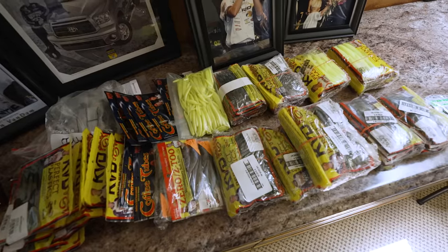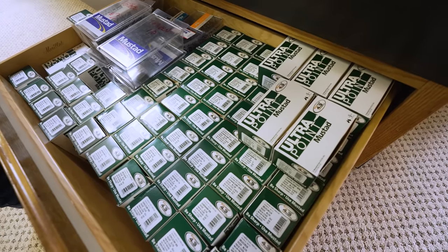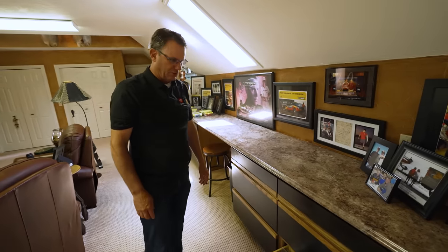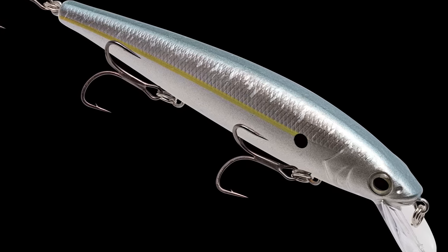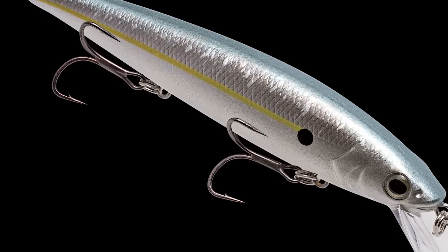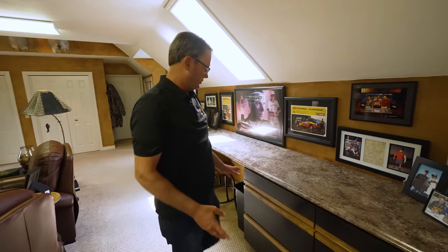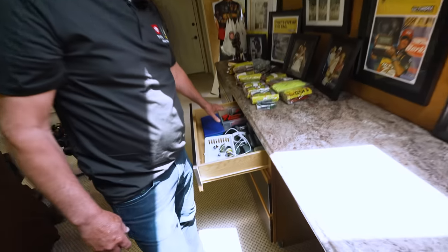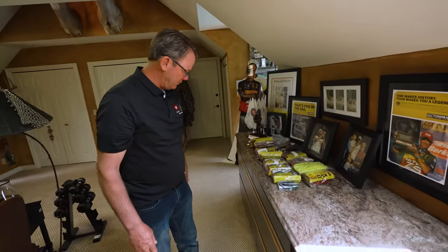I keep a lot of my plastics stored here. I've got a lot of stuff pegged on the walls — extra spare hooks and spare trebles. I sit up here and change baits and change treble hooks out. Fortunately, we're starting to put KVD Mustads on a lot of our Strike King baits right from the factory. I've got about anything you need to build spare baits — different parts, sprays, dyes, paints — in these drawers.